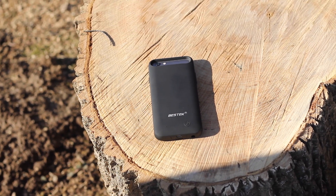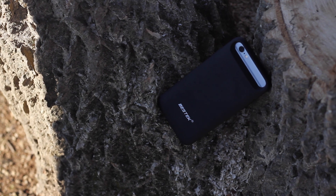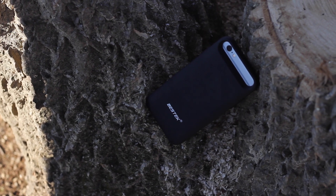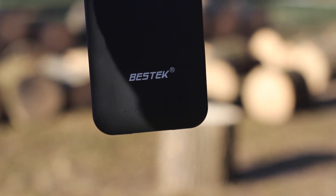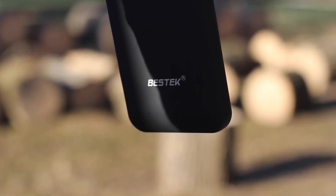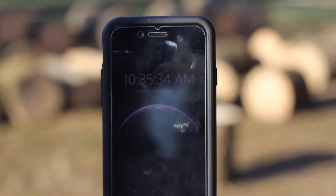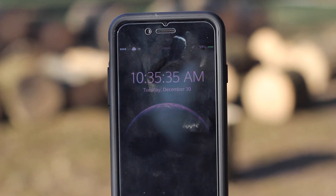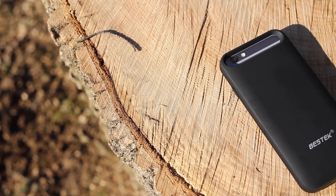Rounding out this list isn't your ordinary case. If you're anything like me, the iPhone 6's battery occasionally struggles to get through a full day, especially with my phone being jailbroken. To fix this, I use a battery case. With a built-in 3,100 mAh battery, this case will provide a full charge and a half to your phone. So if your phone normally gets one day of battery life, theoretically with this case you'll get about two and a half days.